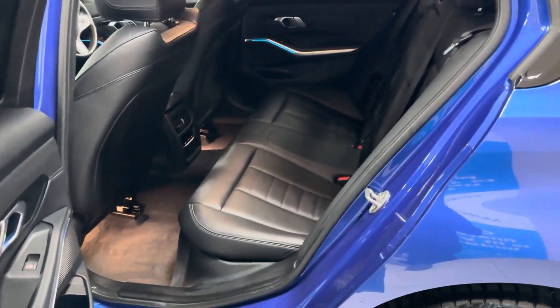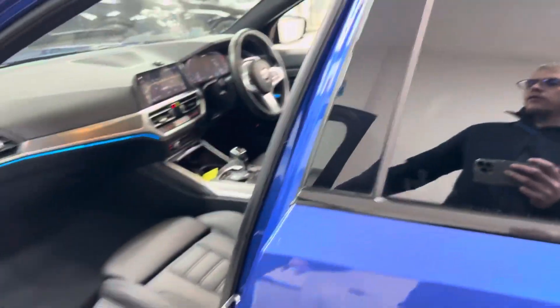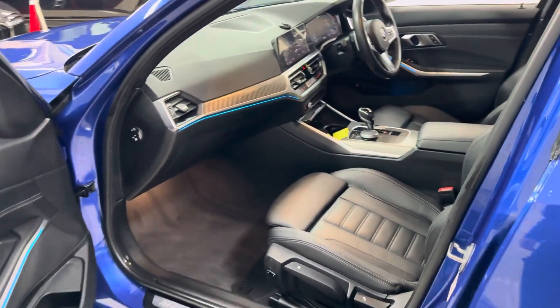Once you have a full charge, you have a claimed range of 35 to 40 miles of pure electric range. Once that's all been used, the car will switch seamlessly back over to the petrol engine and you continue on your journey. It is all made very effortless by the combination of both the petrol and the electric motor.